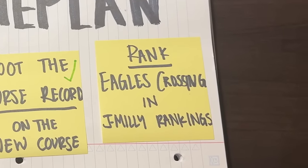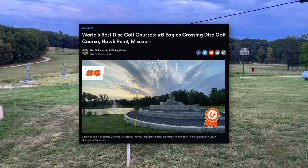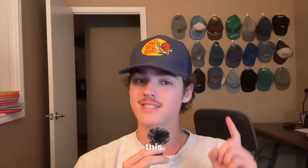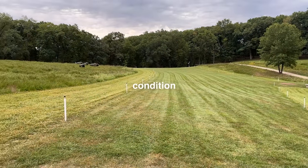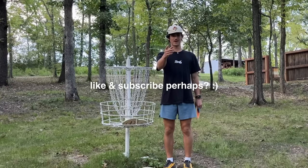That leads us to our last goal. Eagles Crossing is currently sitting at number six in the world rankings. But where should it fall on the official J. Millie rankings? Since this is the first ranking, I'm going to keep it simple: everything was immaculate from start to finish, both courses were in pristine condition, and the little things were paid attention to. Eagles Crossing — 9.8 out of 10. Like and subscribe, perhaps?